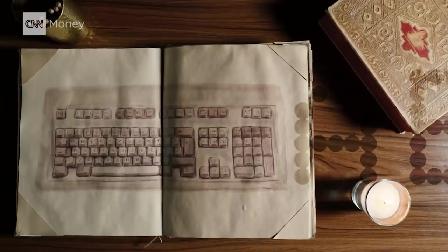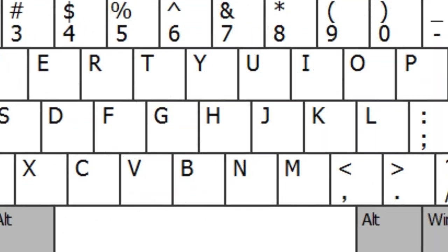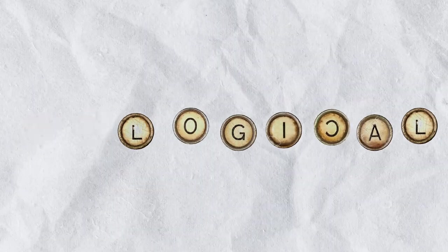Good typists are always in demand. Ever wonder why your keyboard is Q-W-E-R-T-Y? The QWERTY layout is the most common keyboard layout in the world. But why? What makes this seemingly illogical layout so special? And does it actually slow you down?